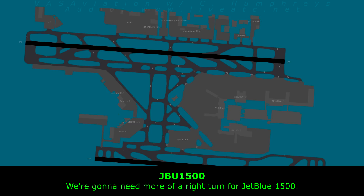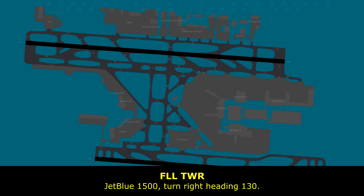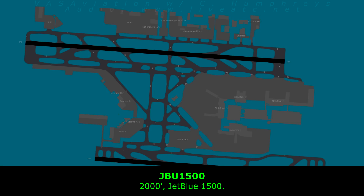We're going to need more of a right turn for Jepro 1500. Jepro 1500, turn right heading 1-3-0. Right turn 1-3-0, Jepro 1500. Jepro 1500, maintain 2,000. 2,000, Jepro 1500. Affirmative, Jepro 1500.